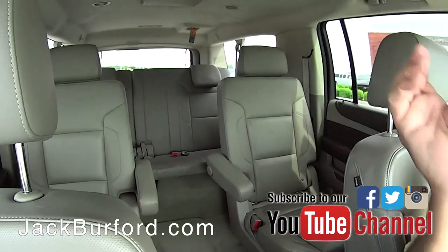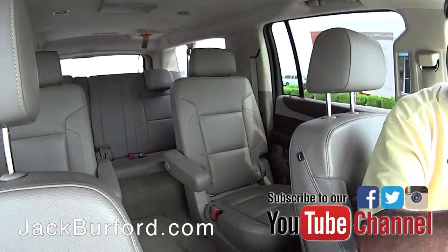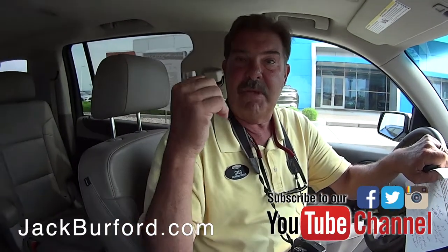Very nice — three seats in the back, and all these seats fold down with the touch of a button. You've got tons of cargo room if you need it in the back.